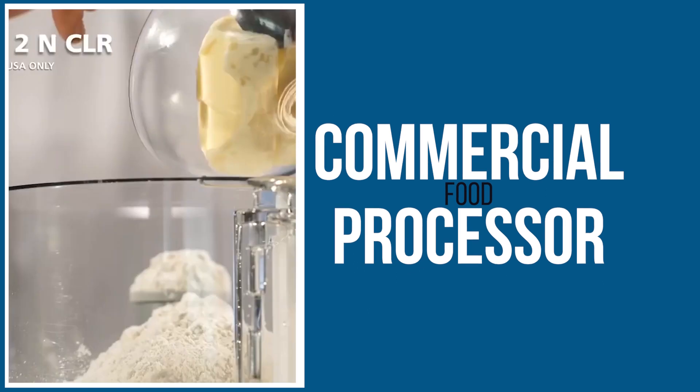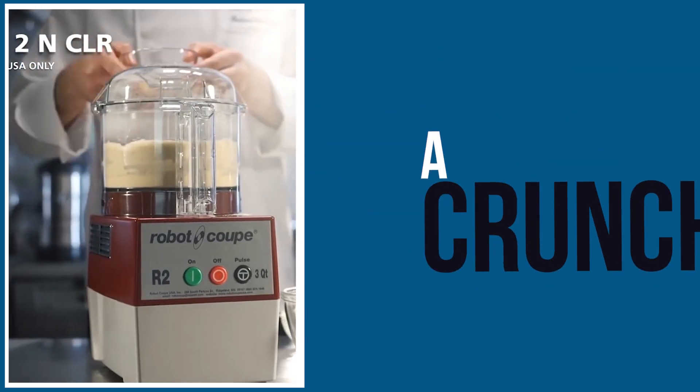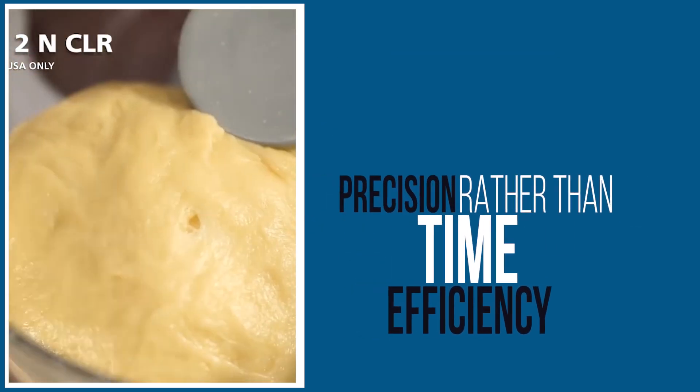Bakeries. Within the bakery, a team might use their commercial food processor to mix ingredients and create delicious pastries and cakes. With less of a time crunch compared to restaurant applications, processors used in bakeries tend to be designed for volume precision rather than time efficiency.